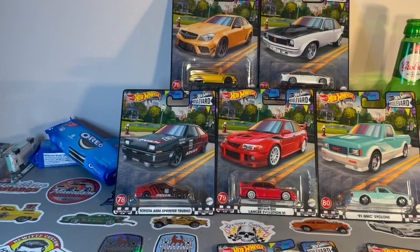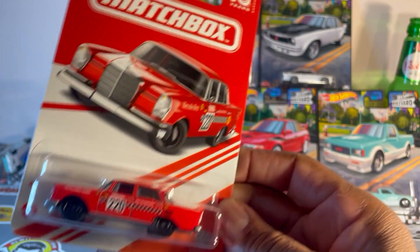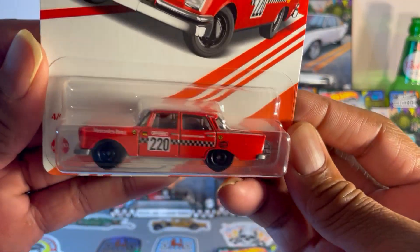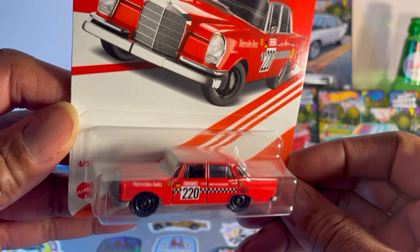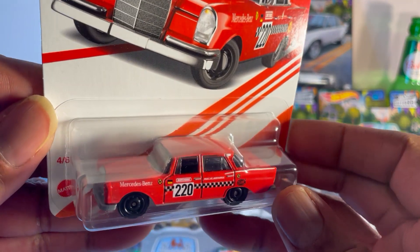Also picked up a couple of little finds from Tajay, and made another trade with my man Fritz. Picked up that Mercedes-Benz Matchbox Red Edition 220SE sedan — nice, sinister in red with black wheels.